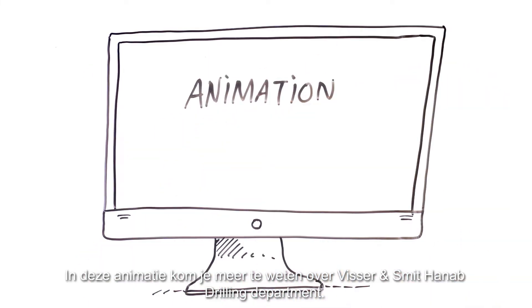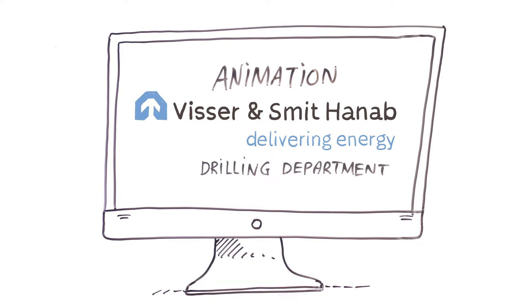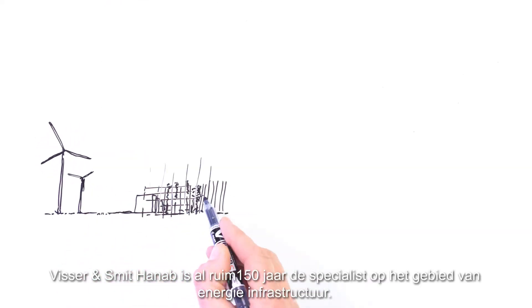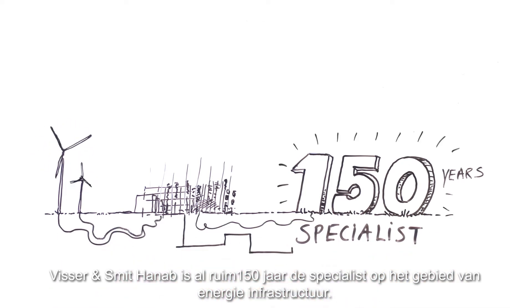In this animation, we will tell you more about the activities of the Visser & Smit Hannup Drilling Department. Visser & Smit Hannup has been a specialist in energy infrastructure for over 150 years.